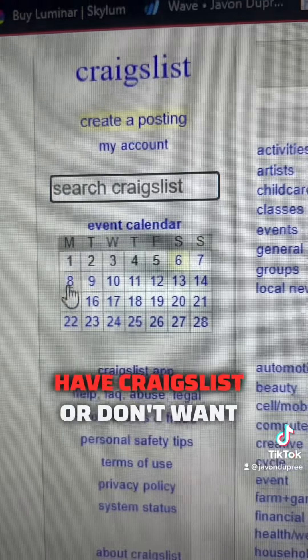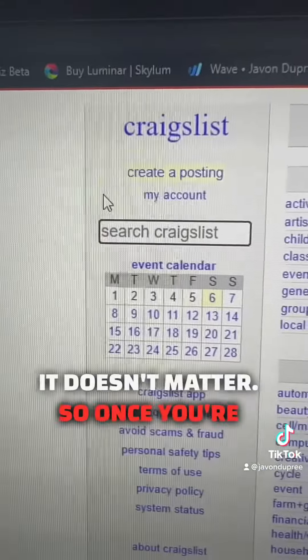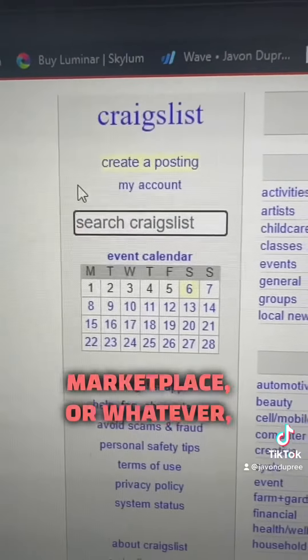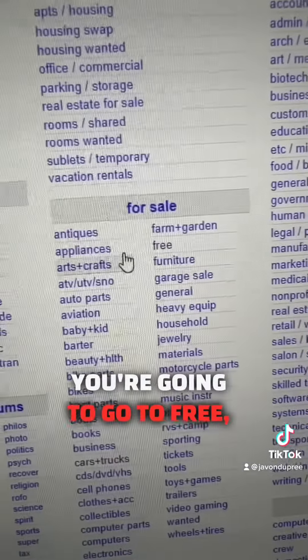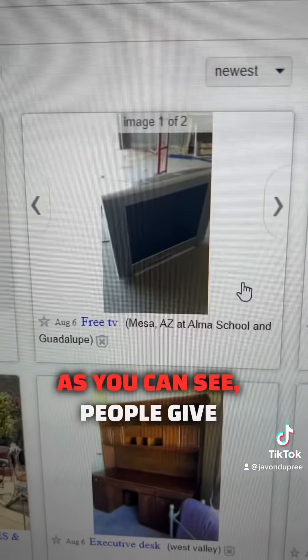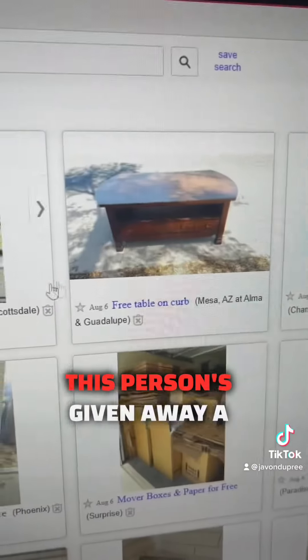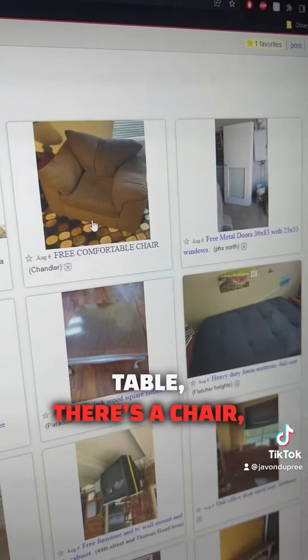Step one: go to Craigslist. If you don't have Craigslist or don't want to use it, you can go to Facebook Marketplace — it doesn't matter. Once you're there, go to the 'free' section. As you can see, people give away all kinds of things for free all the time — a TV, a table, a chair, a door, a heavy-duty futon mattress.